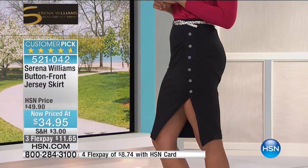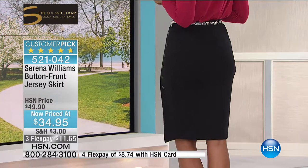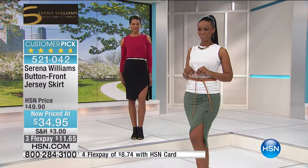So really a perfect combination. It's that hip-hugging, above-the-knee silhouette on one side, but figure-flattering. Show them off — you got it, flaunt it. Item number 521-042.